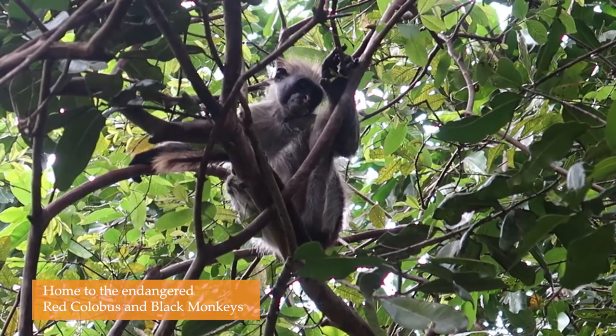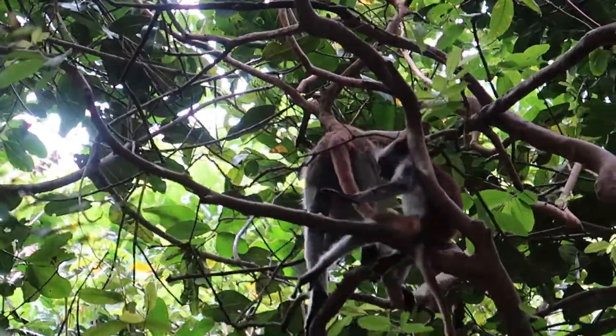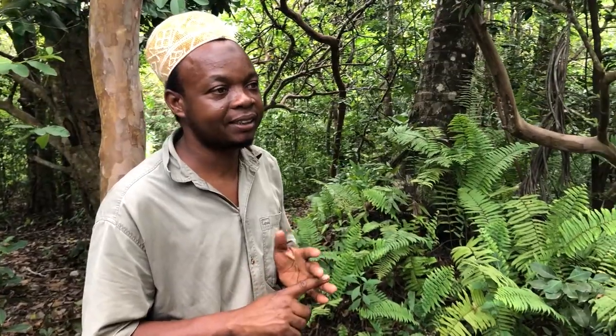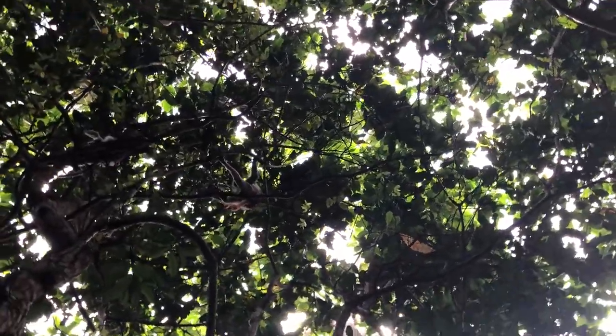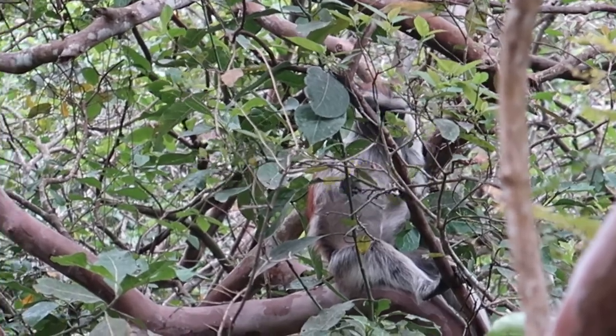We have two species of monkey here: red colobus monkey and the black monkeys. One family living together — eating, playing. In this forest we have 5,000 total: 3,000 black ones and 2,000 red colobus. Red colobus monkey is only here at Zanzibar — you cannot see them anywhere else in the world. The black one is found across all African countries.